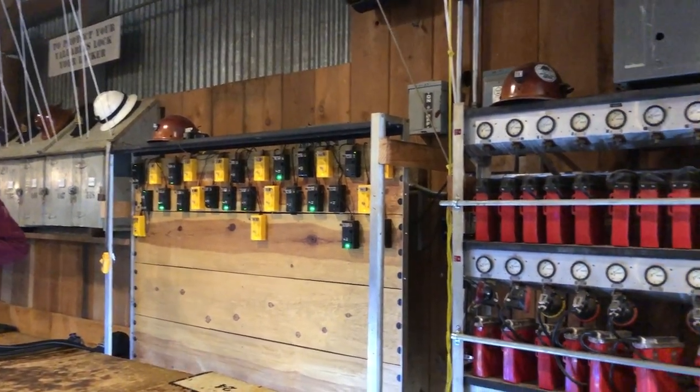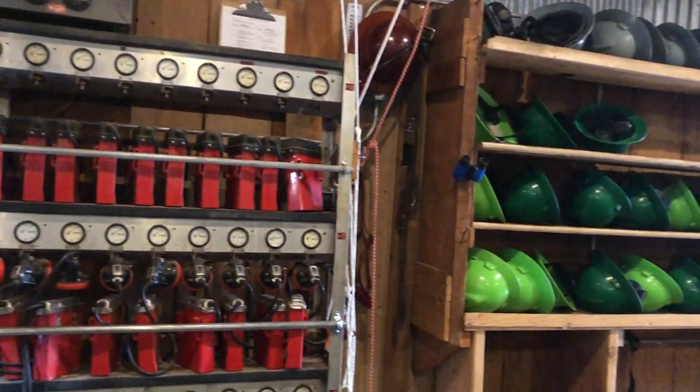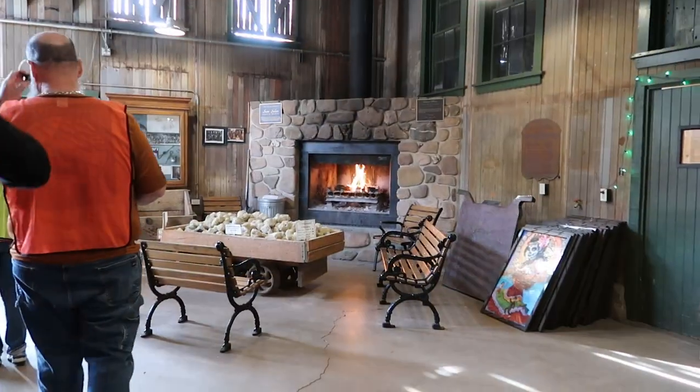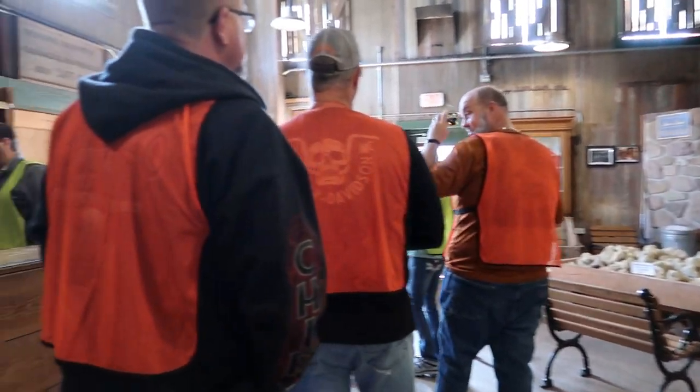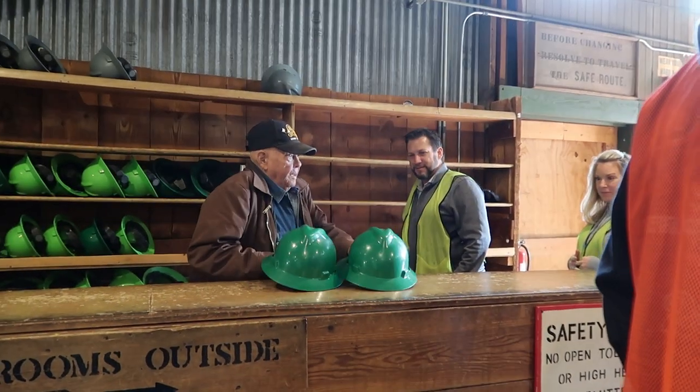When they call for your group, you line up for your hardhat, your light, and your safety vest. They get everyone fitted with a hardhat, the vest, and light. Once you're ready for the tour, dress warmly — it is chilly in there.